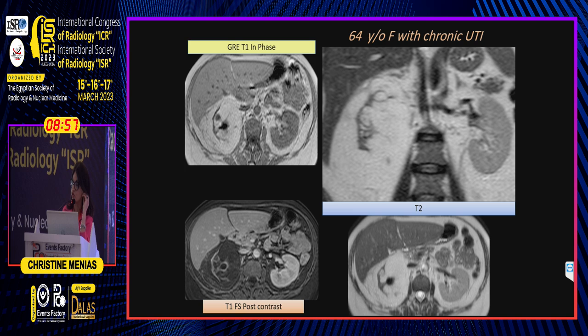Case four: a 64-year-old female with chronic urinary tract infection. Select images from her MRI include an in-phase T1, a post-GAD fat-sat T1, and axial and coronal T2-weighted images. Take a look at the morphology of the kidney and what surrounds it.